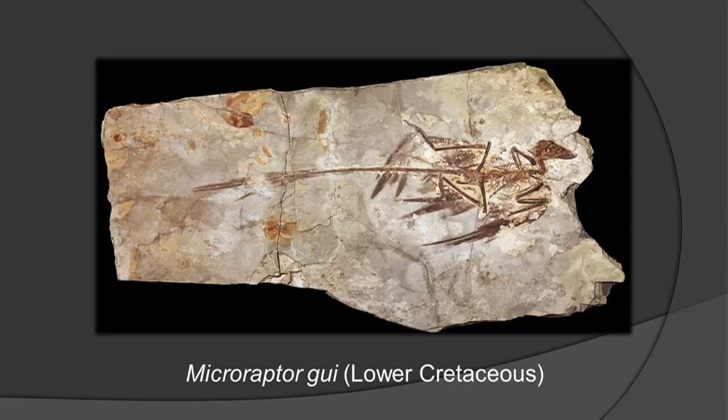Microraptor was a weak flyer — in fact it probably could only glide — but its body was covered from head to toe in feathers. This is actually a very common fossil in China in the locations where it's excavated, so there's a lot of evidence for this. It isn't a fake or a hoax. There are literally dozens and possibly over a hundred specimens out there right now. That convinced me that yes, some dinosaurs indeed had feathers.